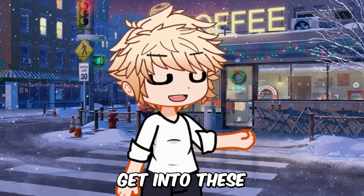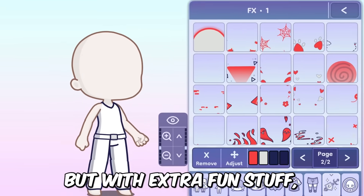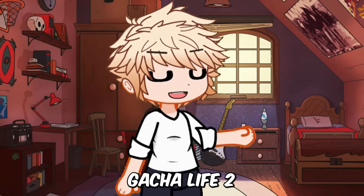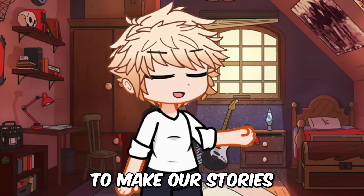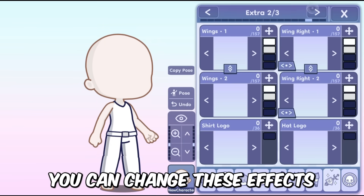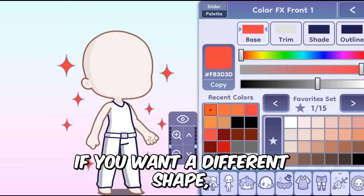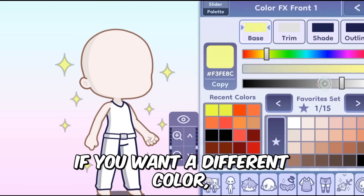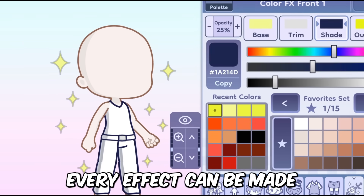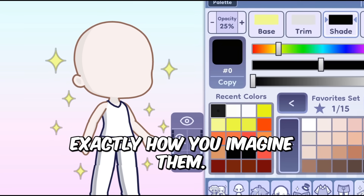Let's get into these new special effects. Picture this: your Gacha stories but with extra fun stuff like sparkles, flashes and all sorts of cool visuals. Gacha Life 2 gives us all these new effects to make our stories even more awesome. You can change these effects to make them just right for your story — if you want a different shape, you can change it; if you want a different color, you can change that too. Every effect can be made just how you want it, to make your Gacha stories exactly how you imagine them.